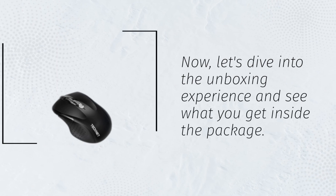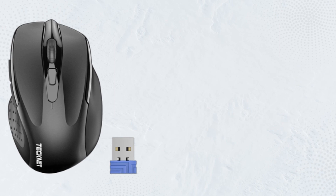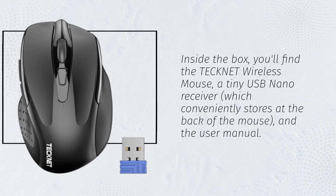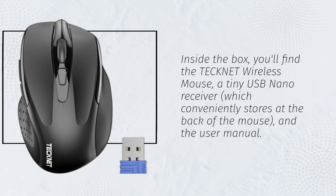Let's dive into the unboxing experience and see what you get inside the package. Inside the box, you'll find the Technet Wireless Mouse, a tiny USB nano receiver — which conveniently stores at the back of the mouse — and the user manual.